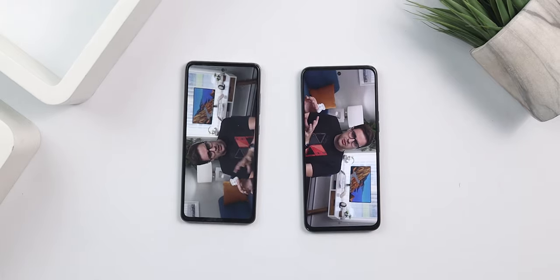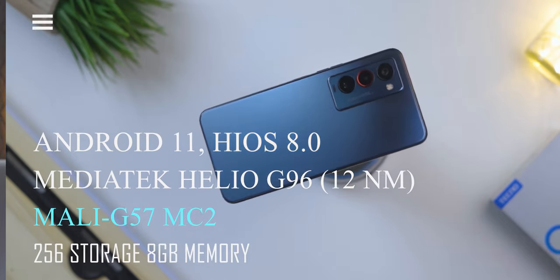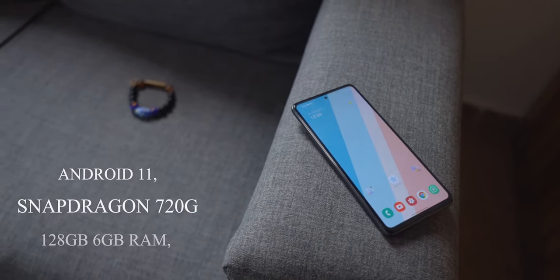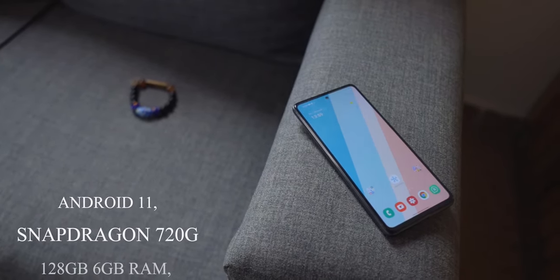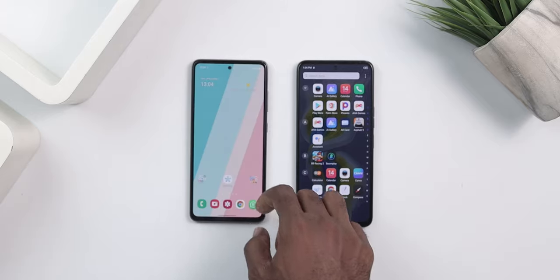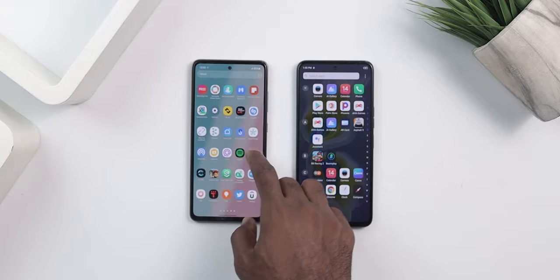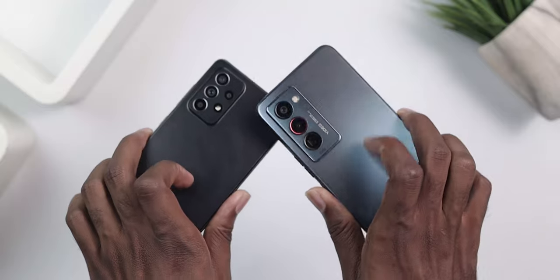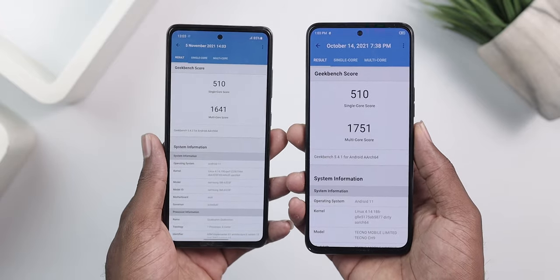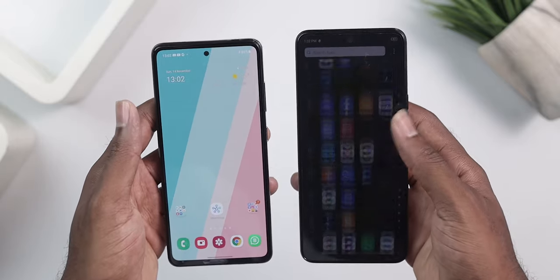For performance, the Camon 18 Premier runs Android 11 with HiOS 8, has a MediaTek chipset, 8GB of RAM, and 256GB of storage. The A52 also runs Android 11 with One UI 3.1 on a Snapdragon 720 chipset. HiOS is pretty cleaned up compared to older versions and feels nice, and One UI is similarly polished. Both devices perform really well in everyday usage, and in synthetic benchmark scores the Camon beats the A52 slightly in multi-core performance. The Camon also feels a tad bit faster in animation, likely due to its 120Hz refresh rate.